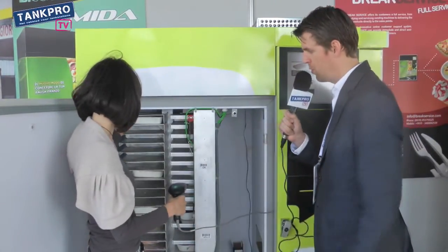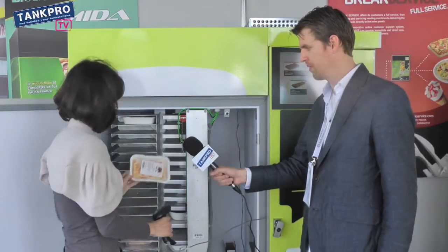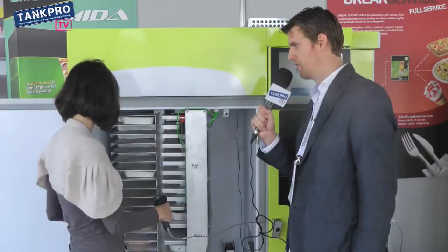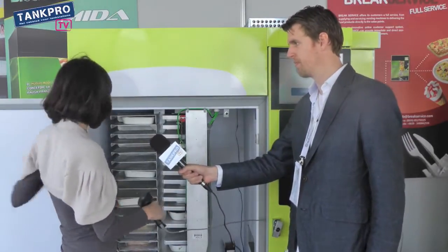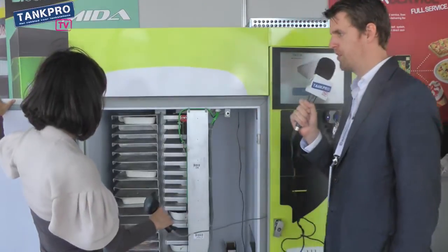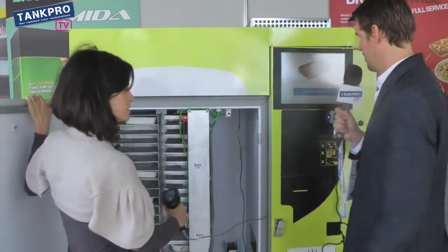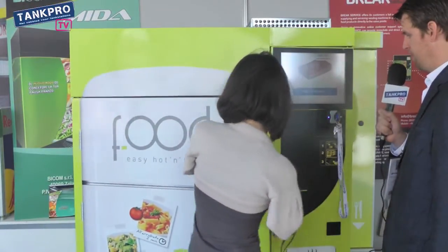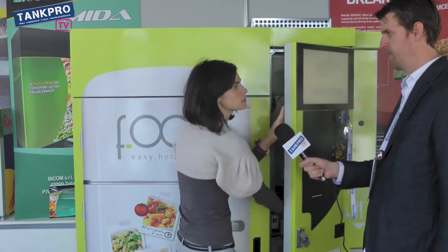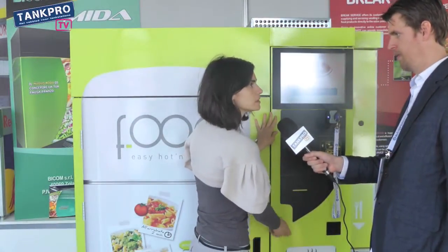Can you show our viewers one meal? Yes, okay. This is, for example, pizza. So you can order extra if you want. And how does it work for the customer? Because when he's ordering a pizza, it's closed, I presume. Yeah. So he puts in money — yes, you can pay with keys, coins, credit card, everything.